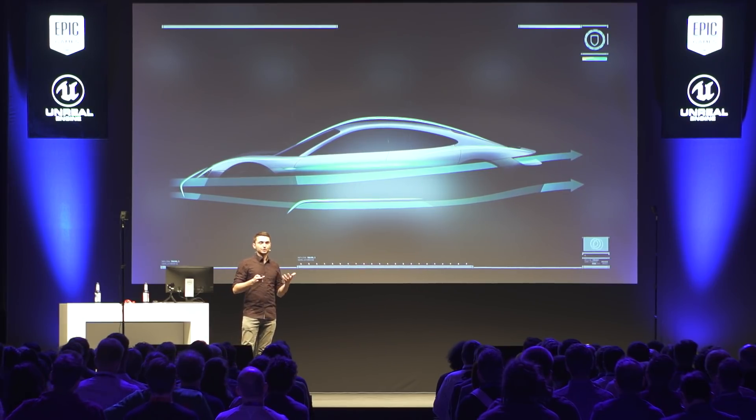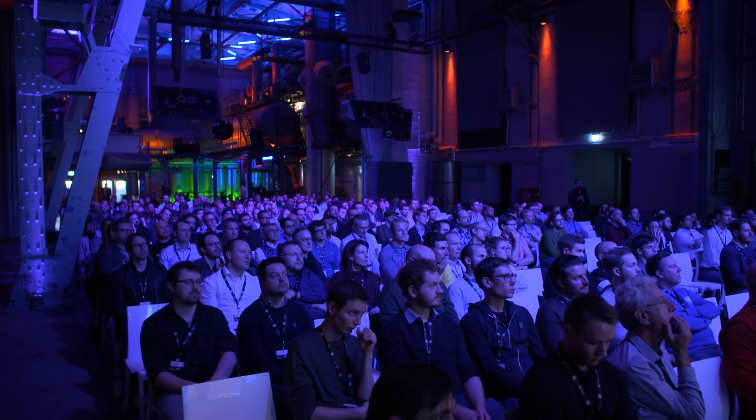I was here last year for Build Munich — it was a fascinating event. It's much bigger this year, so it was fantastic to present. Some people are focused on quality, more people are focused on autonomy and things like that, so it's been really great to see different aspects of UE4 being used here.